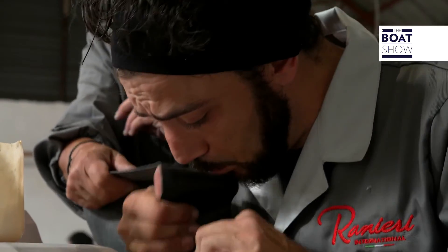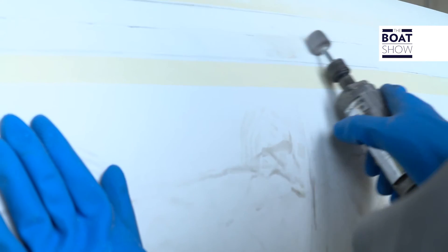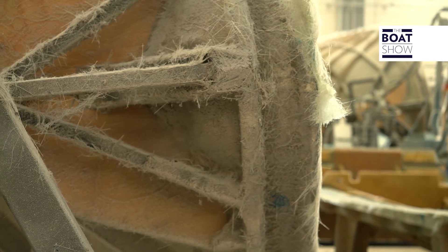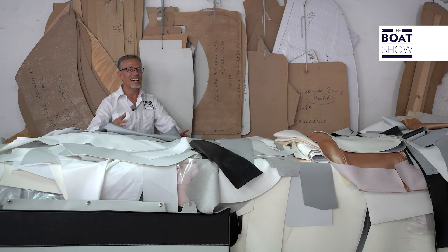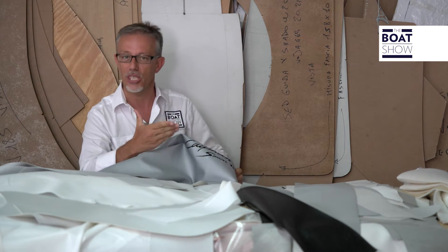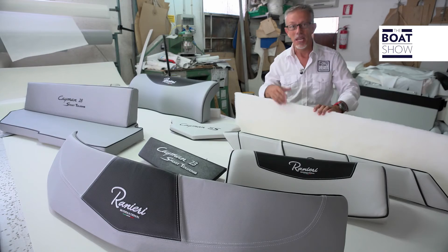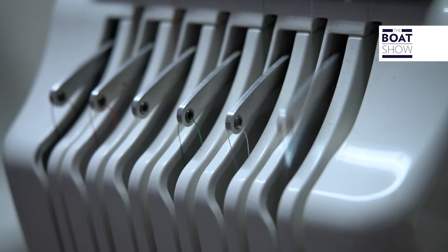Doing it on site ensures a faster development process, because it's direct. Unlike other companies, Ranieri did not want to relocate their production, and they're proud of that choice, because now they can say that their products are 100% made in Italy. All of the upholstery is also made on site. The padding is closed-cell foam, so as not to absorb any moisture. On top of that, there is a layer of Dacron to make them even softer, and the structure is made of PVC or fiberglass — not wood, because it would rot.